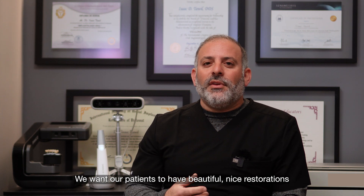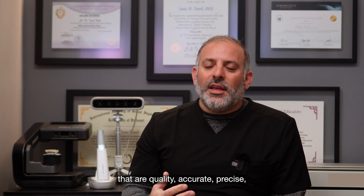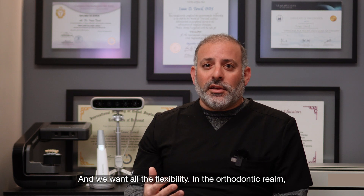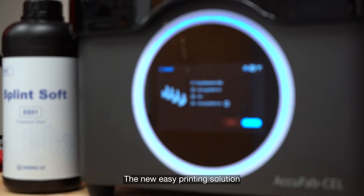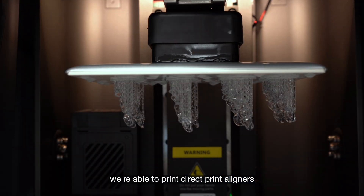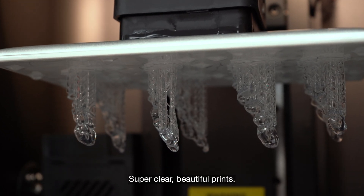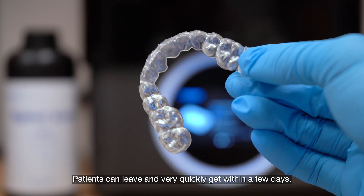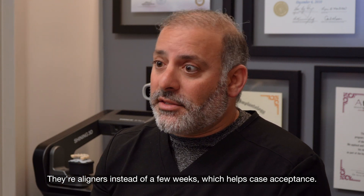We want our patients to have beautiful, nice restorations that are quality, accurate, and precise. We want all the shades and all the flexibility. In the orthodontic realm, we are now doing direct print aligners. With the new easy printing solution and the hyper-clear resin tank, we're able to print direct print aligners with no polishing required — it's not necessary. Super clear, beautiful prints. Patients can leave and receive their aligners within a few days instead of a few weeks, which helps case acceptance.